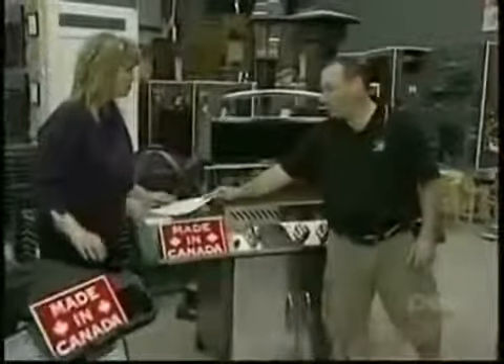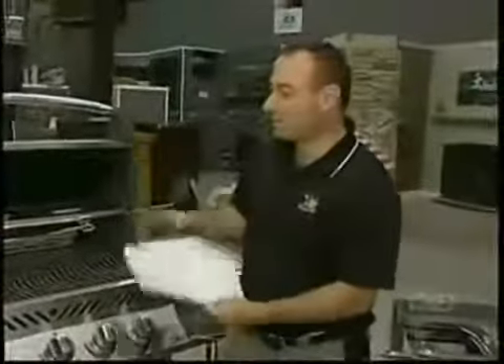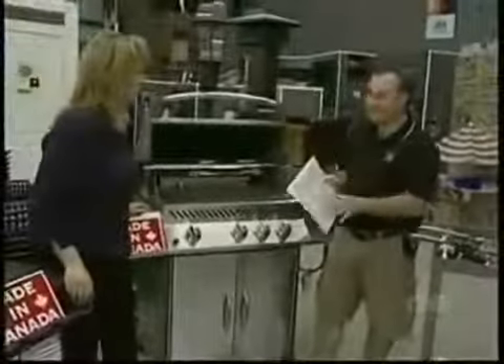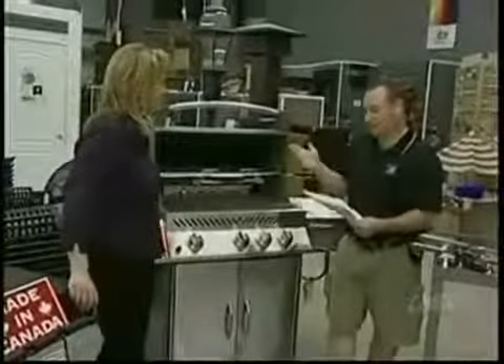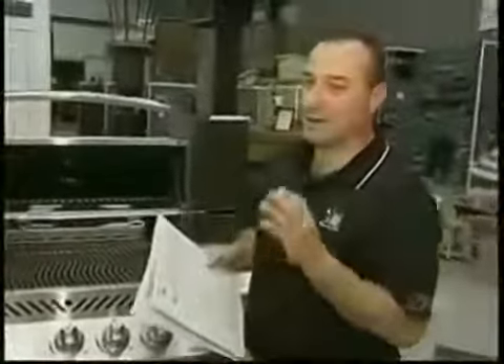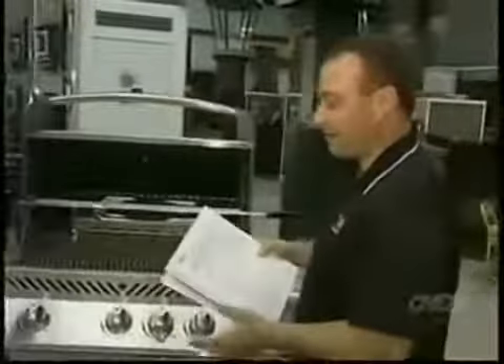The one thing I always recommend when people are shopping for barbecues, even in a grocery store or hardware store, is grab the owner's manual from the display model, open it up to the warranty section, and take two seconds to read that before you shell out a couple hundred dollars. If you're looking at a barbecue that looks all stainless steel and the warranty says it's only one year, it's not stainless steel - it's a thin coating of stainless steel over top of regular steel. Within a year, you're rusting out.